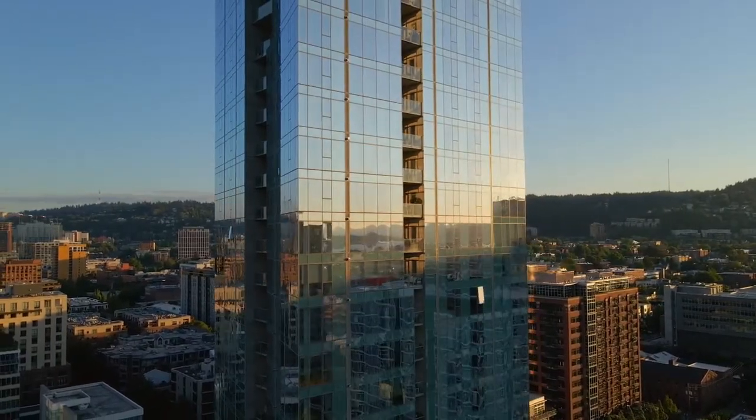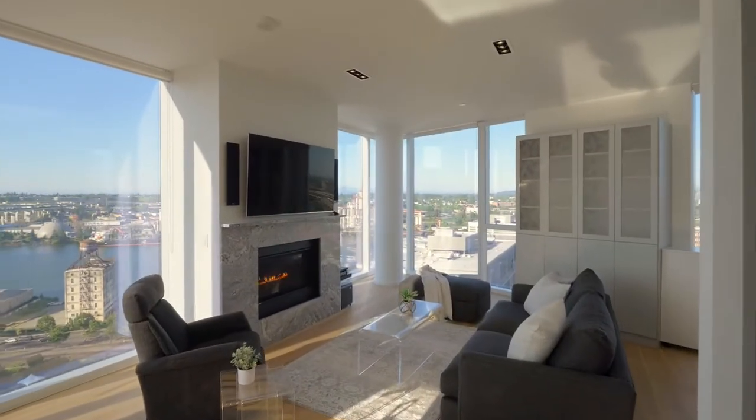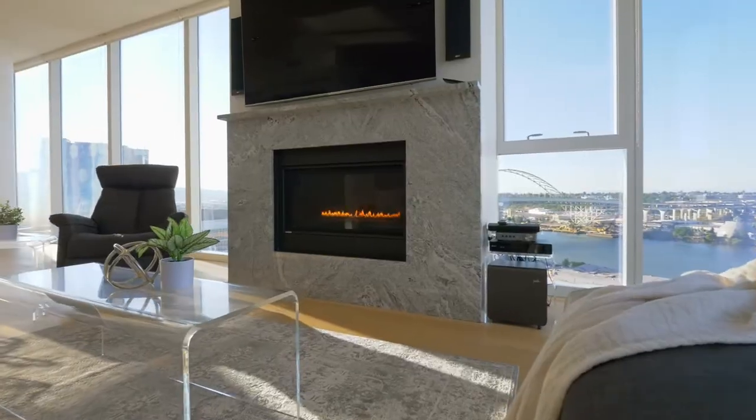This desirable Northeast Corner unit features modern high-end finishes throughout and panoramic river, mountain, and city views from every angle.